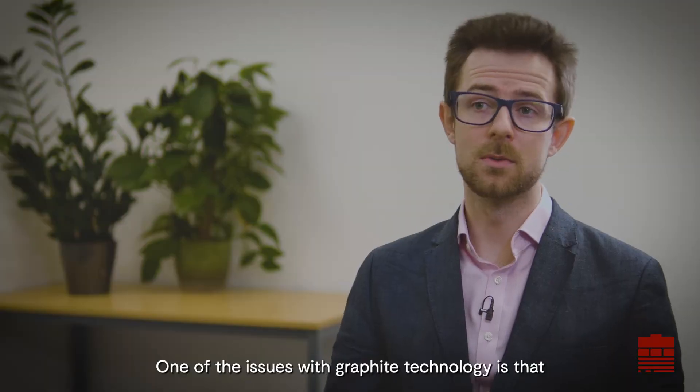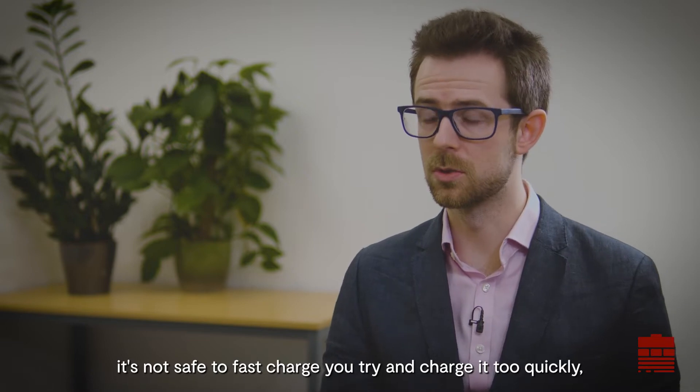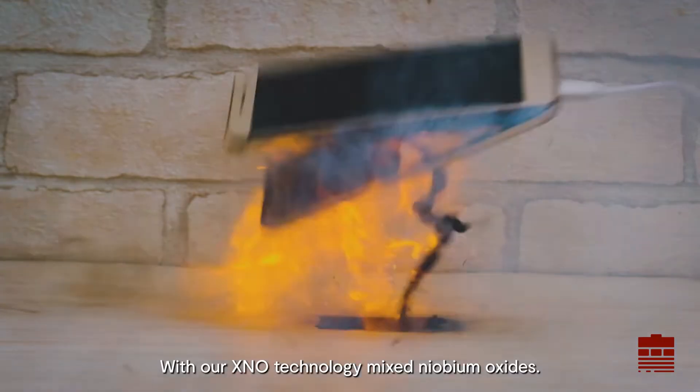One of the issues with graphite technology is that it's not safe to fast charge. If you try to charge it too quickly, lithium ions become lithium dendrites, causing a short circuit, fire, or explosion. With our XNO technology,